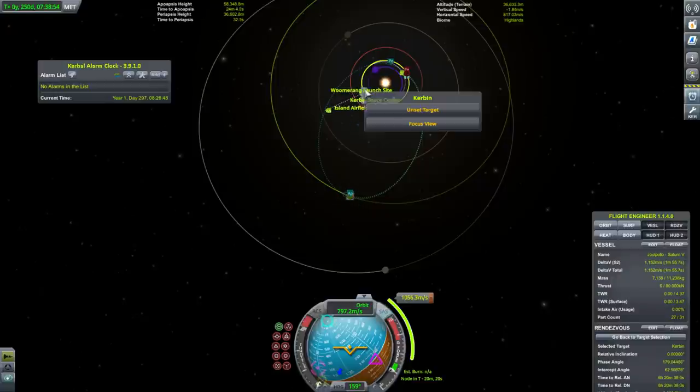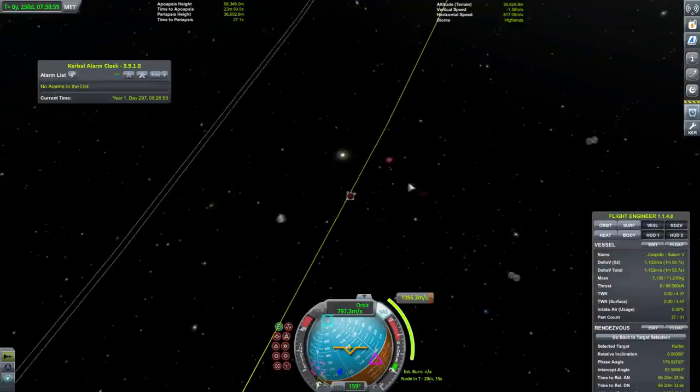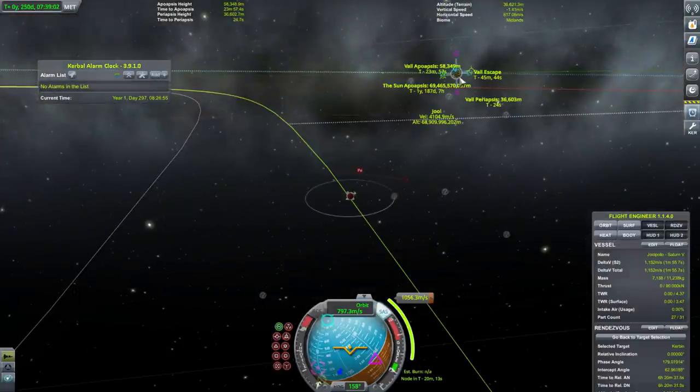Let's take a look at what's happening at Kerbin. Obviously we need it to dip into the atmosphere — very important. Can't just be floating in the middle of nowhere.